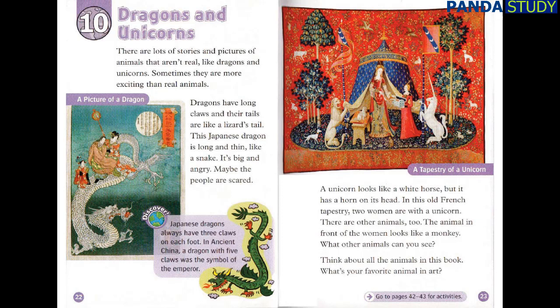Chapter 10: Dragons and Unicorns. There are lots of stories and pictures of animals that aren't real, like dragons and unicorns. Sometimes they are more exciting than real animals. Dragons have long claws, and their tails are like a lizard's tail. This Japanese dragon is long and thin, like a snake. It's big and angry. Maybe the people are scared.